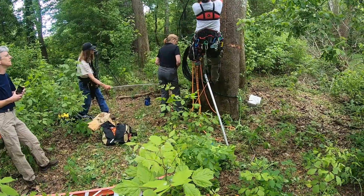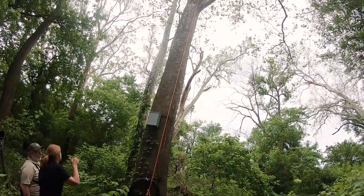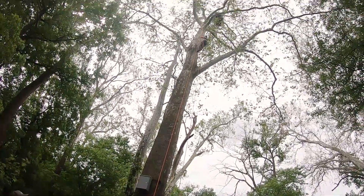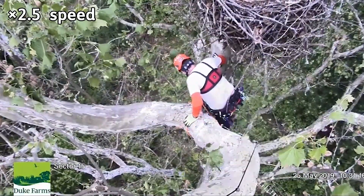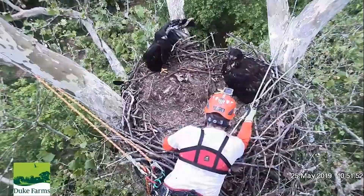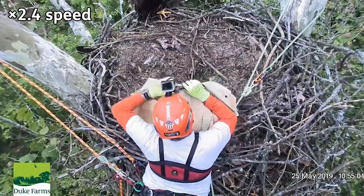As is customary with the Eagle Cam offspring, the New Jersey Department of Environmental Protection banded the nestlings and Duke Farm staff assisted. The nestlings were eight weeks old at the time. The process starts with a trained professional climbing the 100-foot tall sycamore tree that houses the nest, 80 feet off the ground.